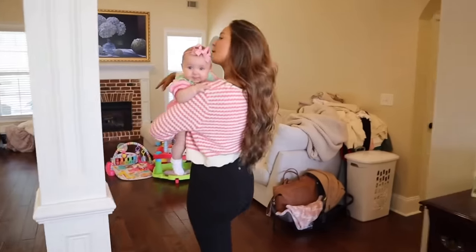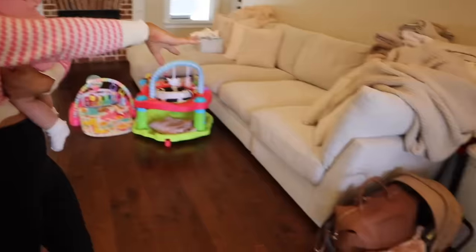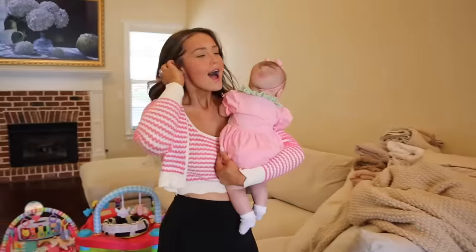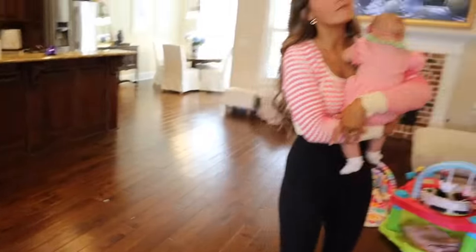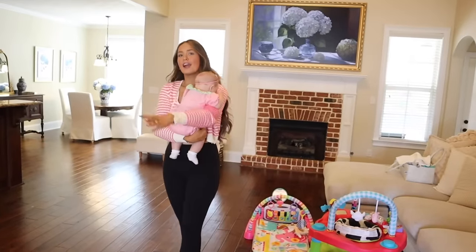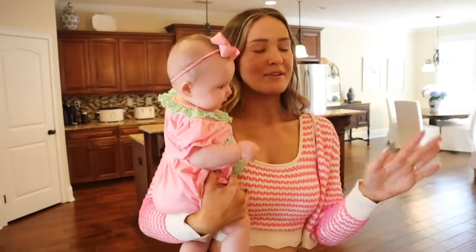Then you come into our big living room — this is probably going to take the longest to get done. This couch is from our apartment and it's just not working in this space. I eventually want a couch there, a couch there, and a chair. We're going to take our time — there's no way we can furnish it all at once.